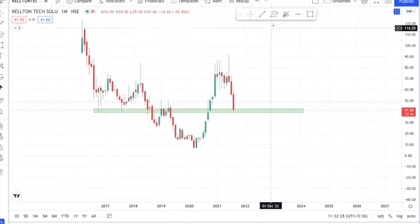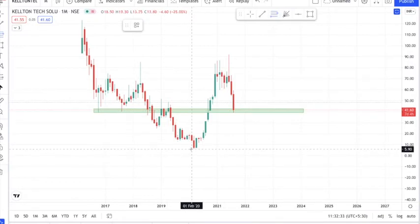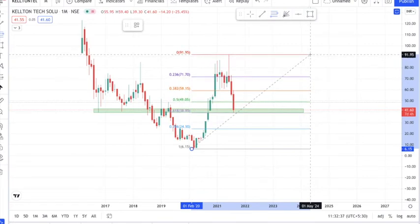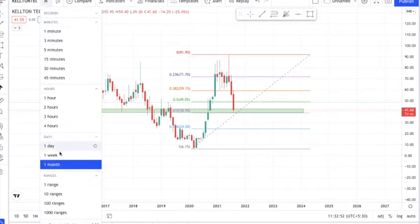Let's mark some levels using Fibonacci retracement. There is a region at the 0.6 level, which could be an important level that can act as a support. Let's get into the weekly time frame.